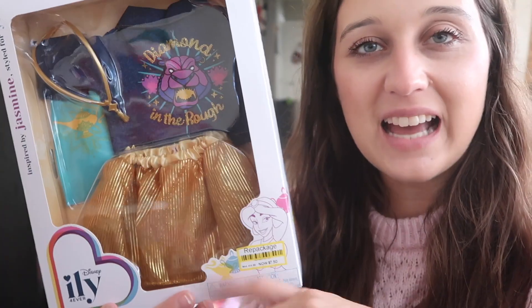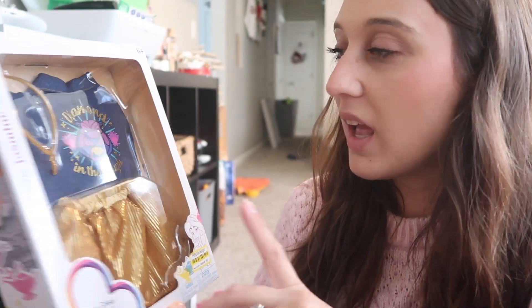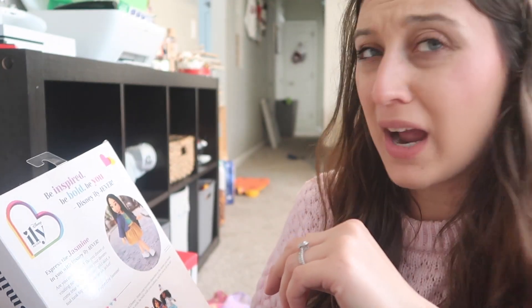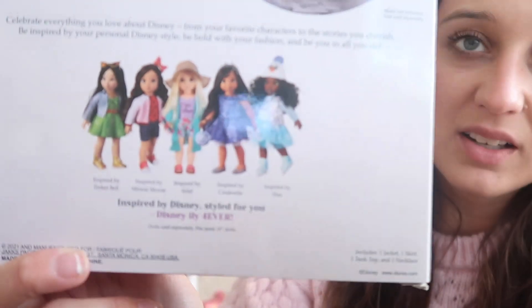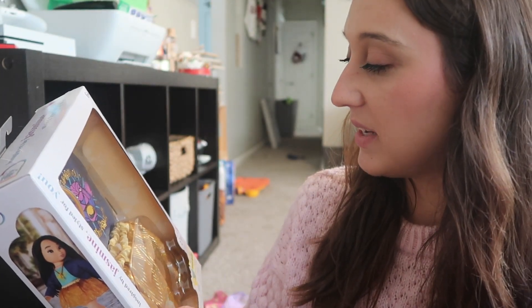This is for 18-inch dolls. I got it at Target — it was on clearance for $7.50. It is Jasmine's outfit. I've never heard of this brand before — I.L.Y. Forever — but it's Disney 18-inch doll clothing. I thought this was really cute. I love the little bomber jacket and the 'Diamond in the Rough' detail — so cute!